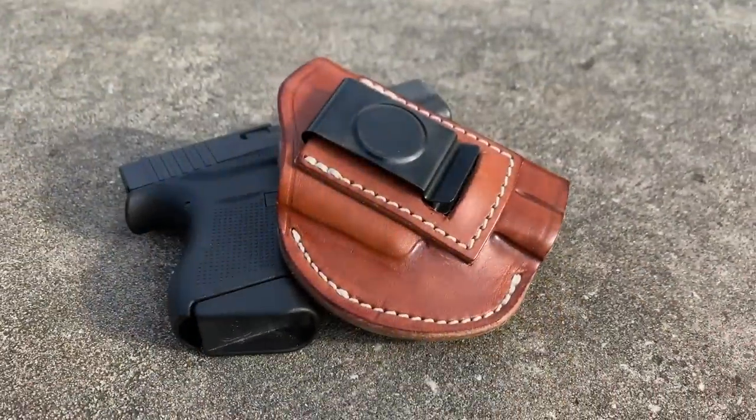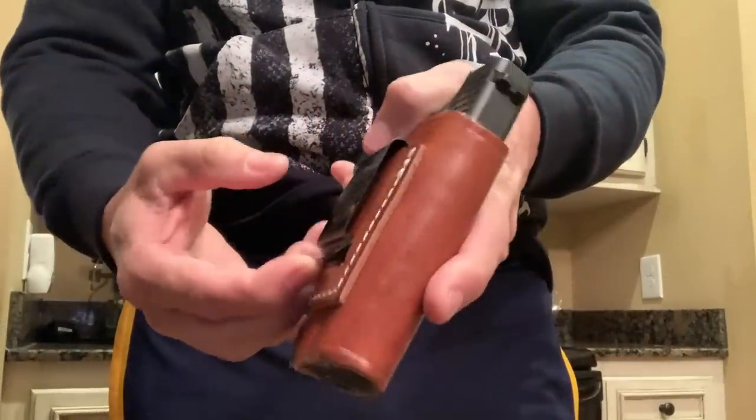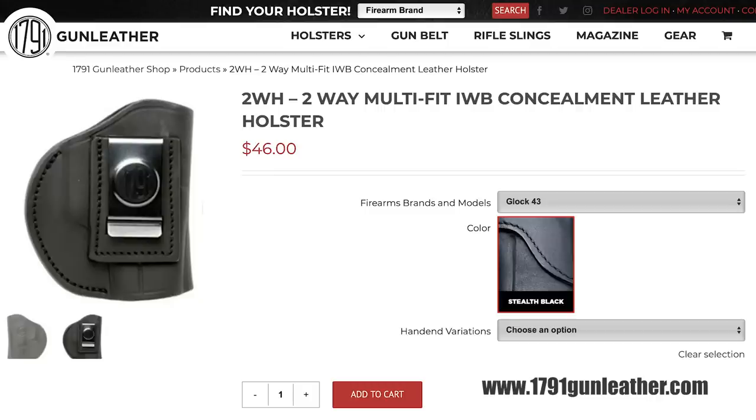1791 Gun Leather made a pretty cool holster. I like to carry a Glock 43 whenever I run — low round count, I know, but it's light and doesn't jump around when I'm running. 1791 Gun Leather has this leather holster for the Glock 43 with a very good clip. This clip goes over the elastic waistband of my jogging pants or shorts and stays in place, so there's no holster bouncing or gun bouncing. The holster is made to fit the gun to exact specifications, and even being leather, it holds the gun really nicely. The official name is the Two-Way Multi-Fit Inside Waistband Concealment Leather Holster by 1791 Gun Leather.